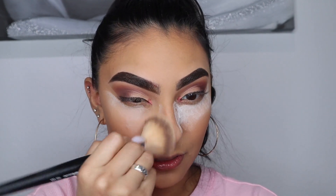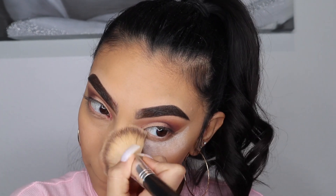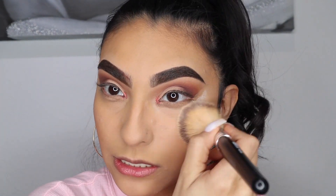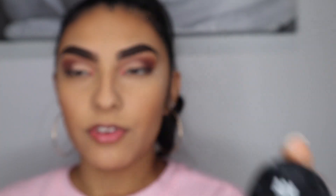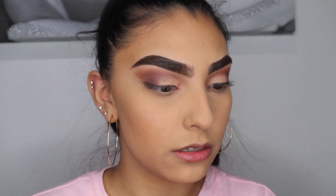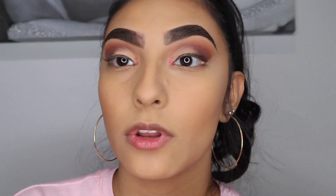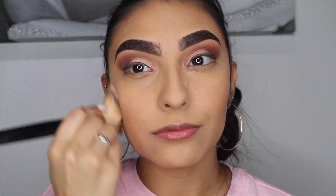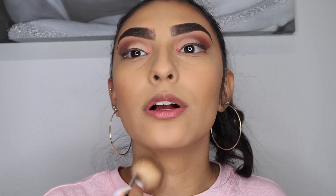Now we can wipe off the excess powder. This AOA Perfect Filter Setting Powder in Matte Translucent is amazing — one dollar, do yourselves a favor and buy this powder. It leaves your skin so soft and flawless.